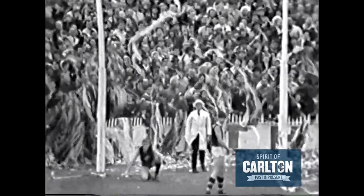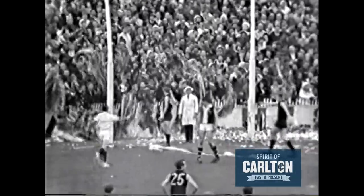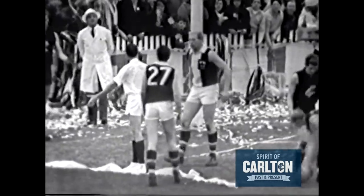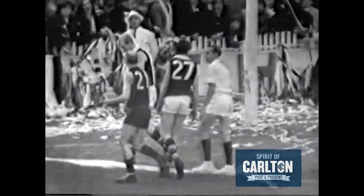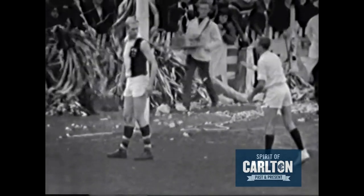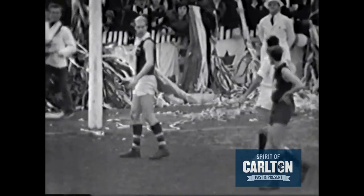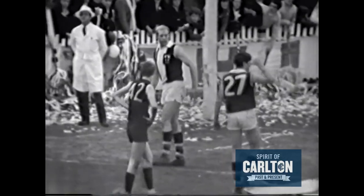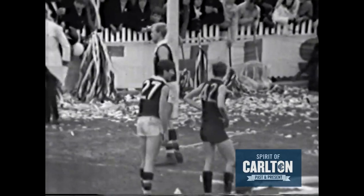Oh, hold it — there's a free kick against Carl Dittrich. Whilst the ball was some 25 yards away, Dittrich was hitting Stone away so that he couldn't touch the ball, and the umpires ruled that it was a free kick.